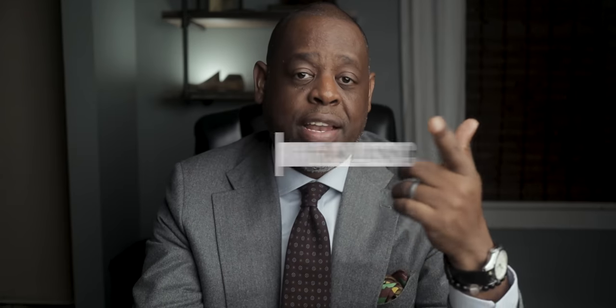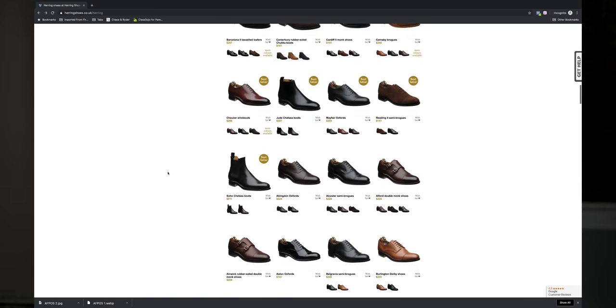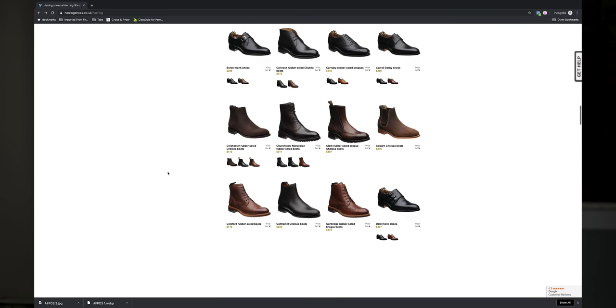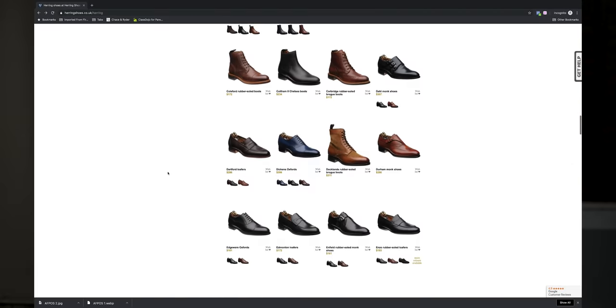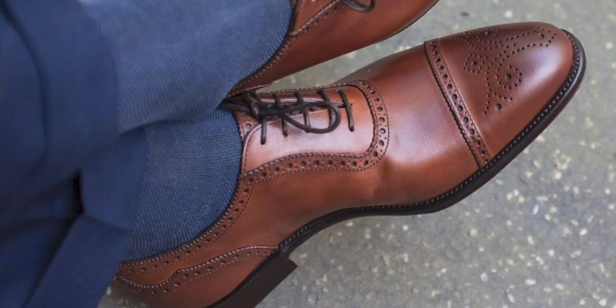Number seven is the Herring Classic line. Herring, like a couple other brands I mentioned, also started off as a shoe store. So they have a lot of experience dealing with different sizes, lasts, shapes, and brands — it was a natural progression for them to start having their own shoe brand. The shoes are made in England, Spain, and Portugal. They have very classic, very English styles, and the shoes retail starting around $240.